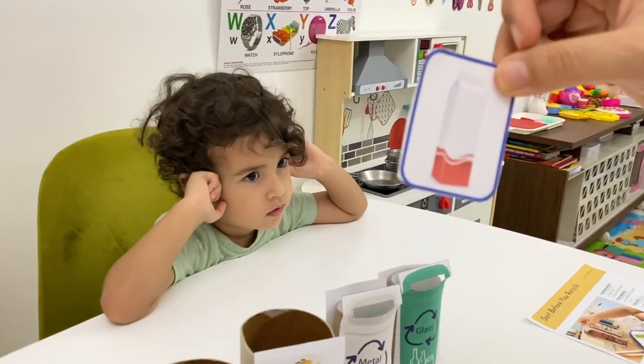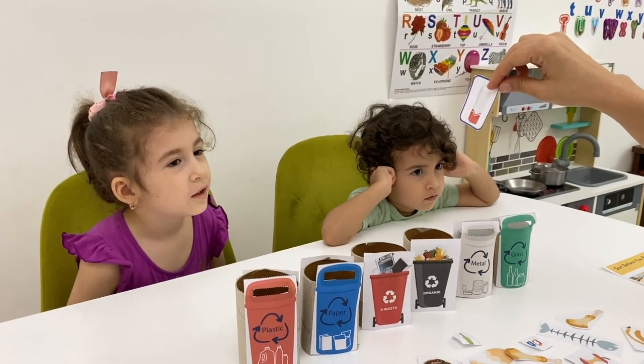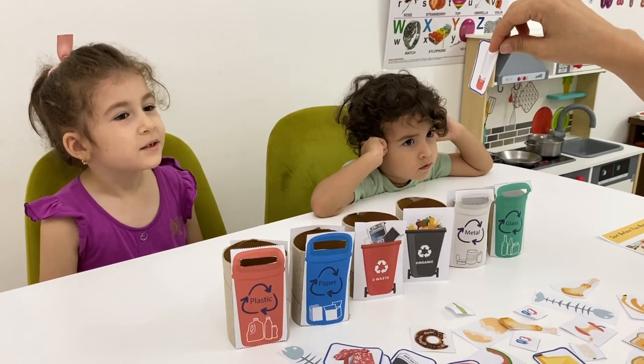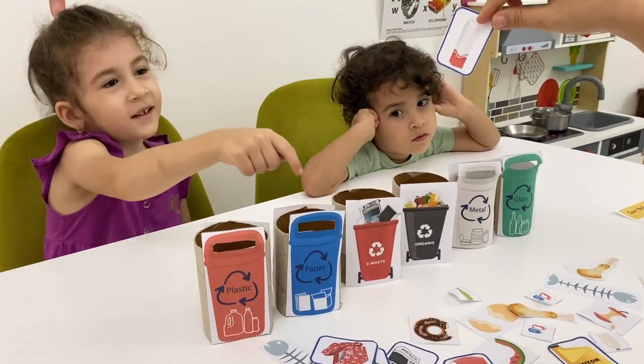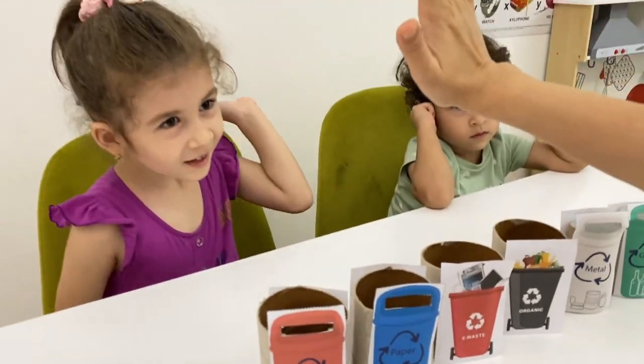Now let's find out! What is it? Masha, what is it? A cotton! What is it for? Masha, good job! Where does it go? It goes to the paper bin! Give me a high five! Well done!